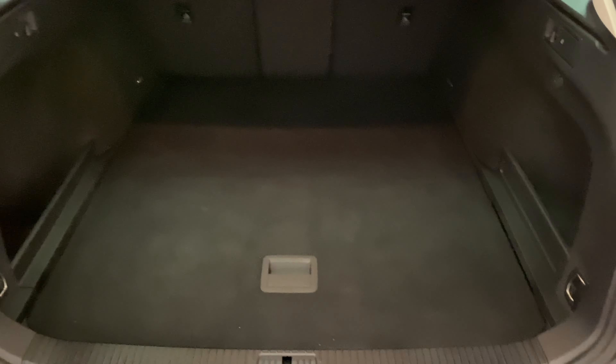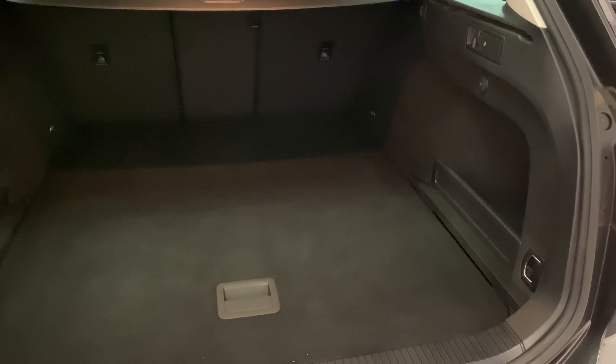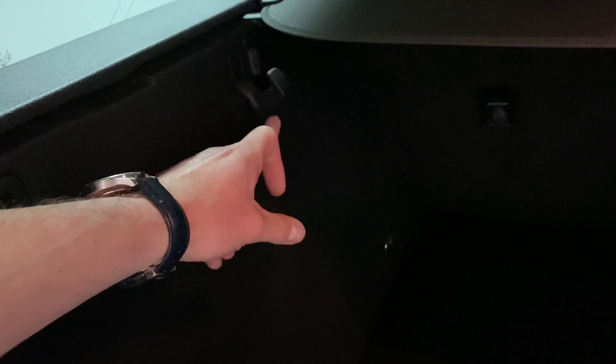Starting in the boot area, you can see it's been kept in really good condition. There's some extra storage on the left and the right, a quick release for the rear seats just there, and some additional bag hooks as well.